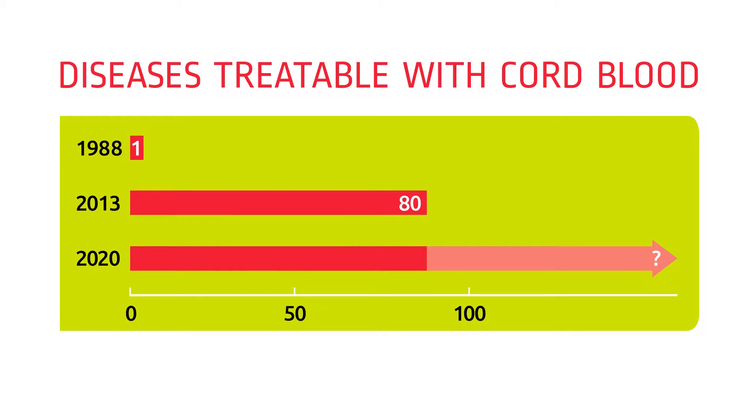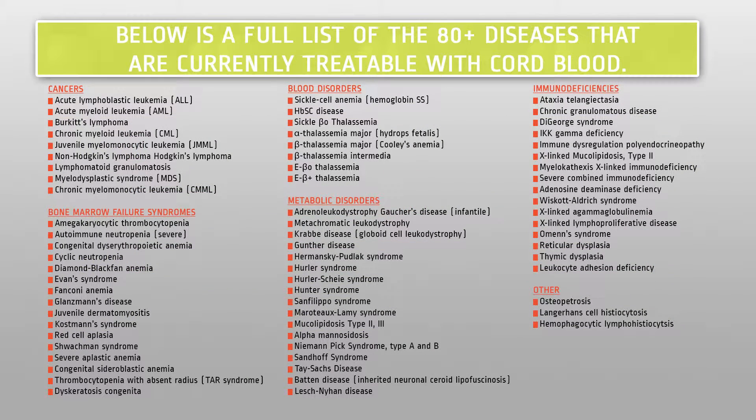Stem cells preserved from umbilical cords have been successfully used in the treatment of more than 80 life-threatening diseases, including certain types of cancers, genetic disorders, and neurologic conditions.